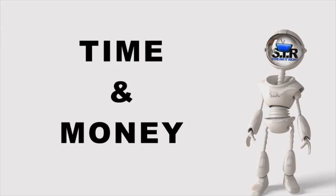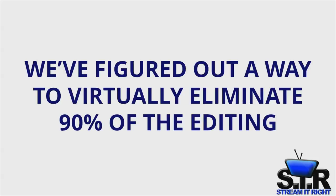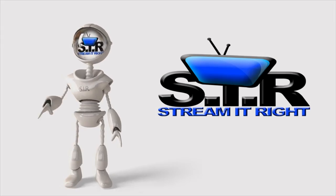We save you time and money by shooting and editing your videos live, on the spot, in real time. We figured out a way to virtually eliminate 90% of the editing normally required to create marketing videos.